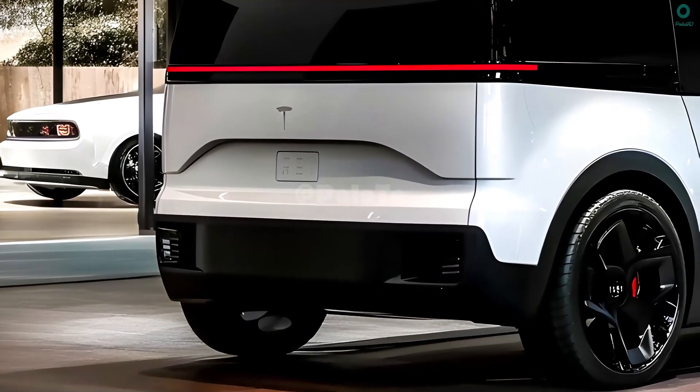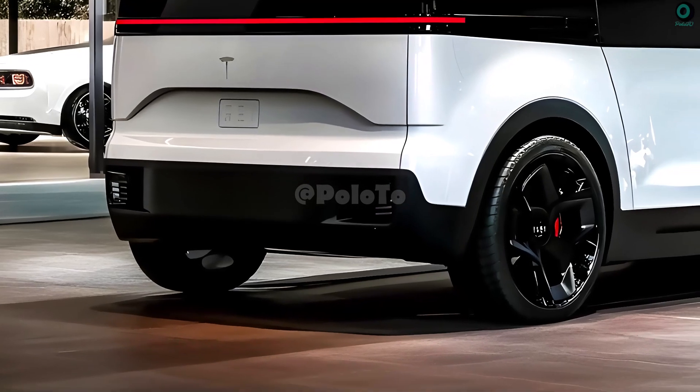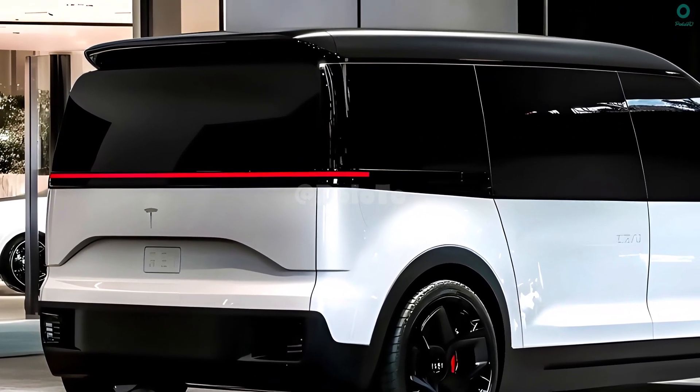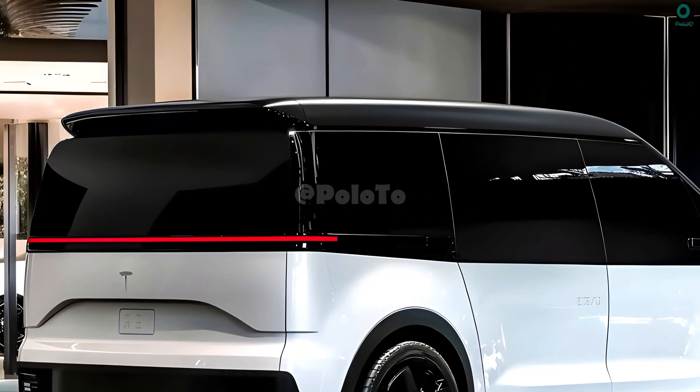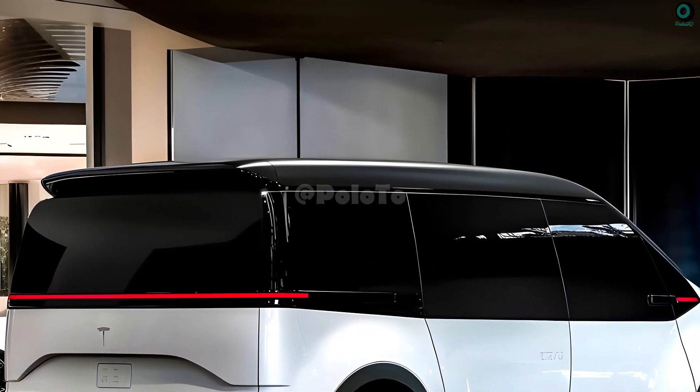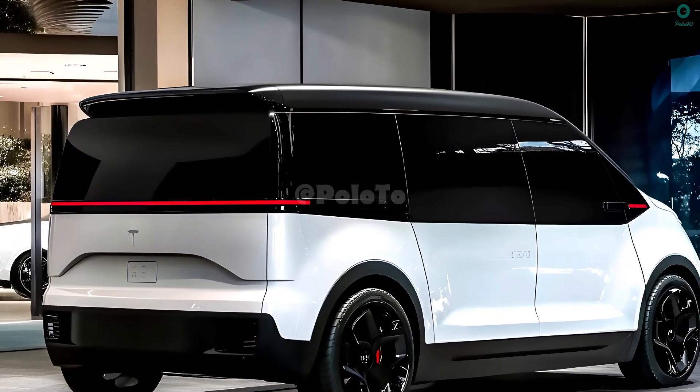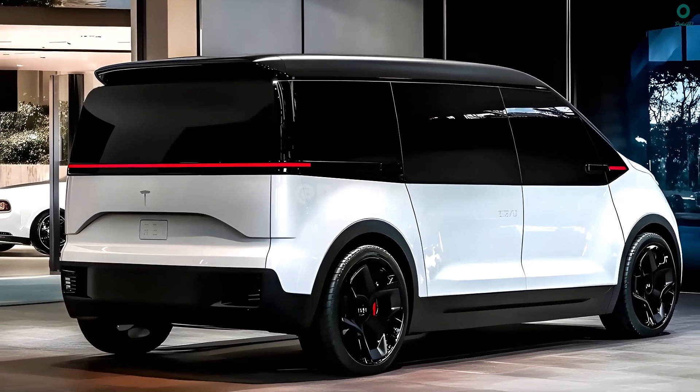The 2025 Tesla van will likely feature electric motors that are as efficient as, or perhaps more efficient than, those used by previous Tesla electric vehicles. Because they lack permanent magnets, these motors are still capable of excellent performance at high speeds.